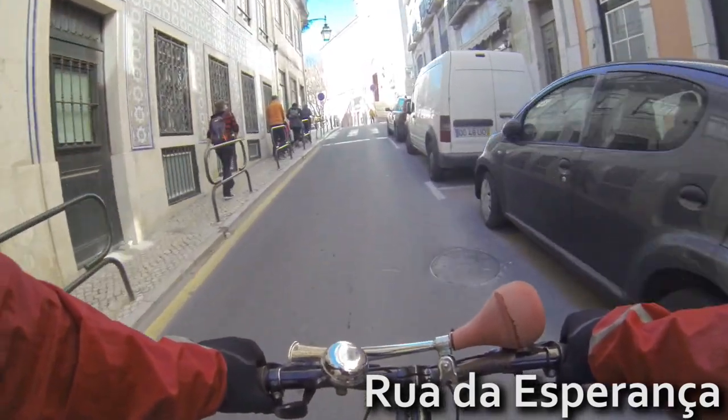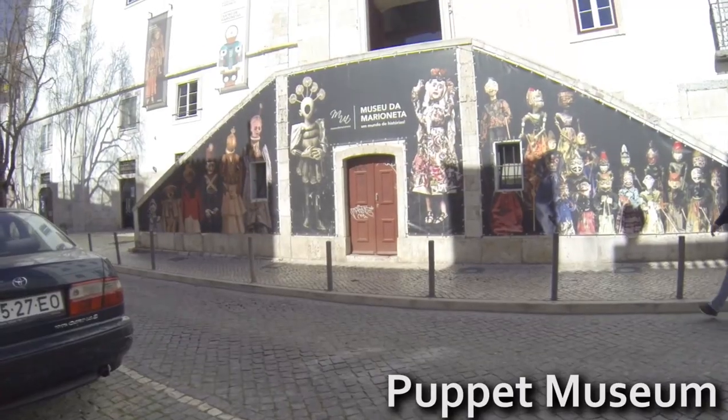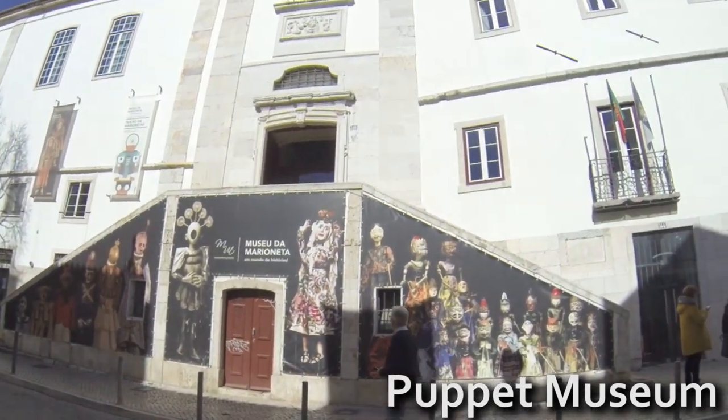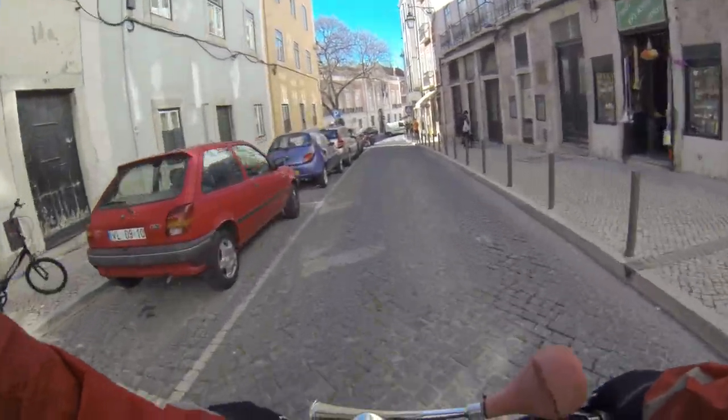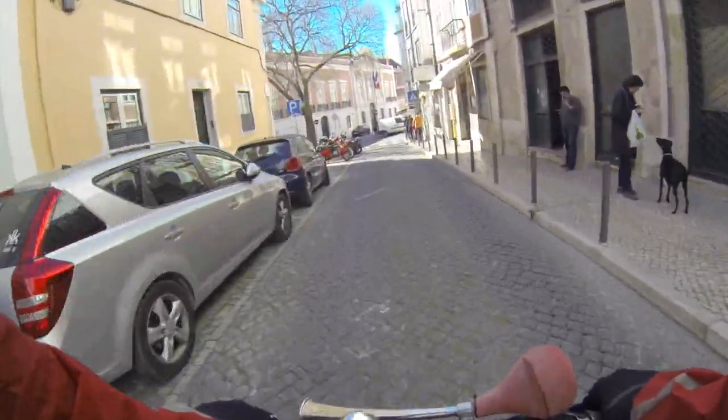If you climb the Esperança streets, you'll find the Puppet Museum inside the Bernardos convent. Next to it is the French Embassy.